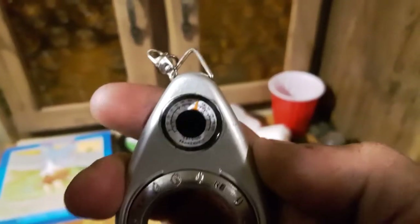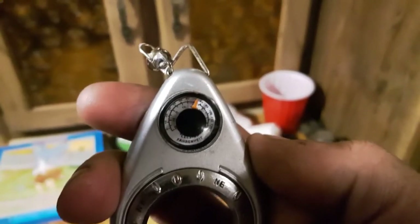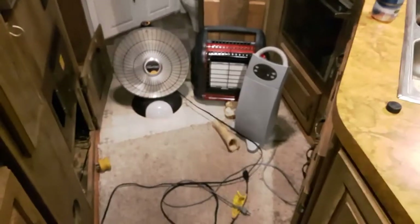To start things off, we're going to look at this thermometer — it's reading 20 degrees inside my RV right now. That's actually because I've had a few heaters running. I'll put a screenshot of the actual current outside temperature in the video.